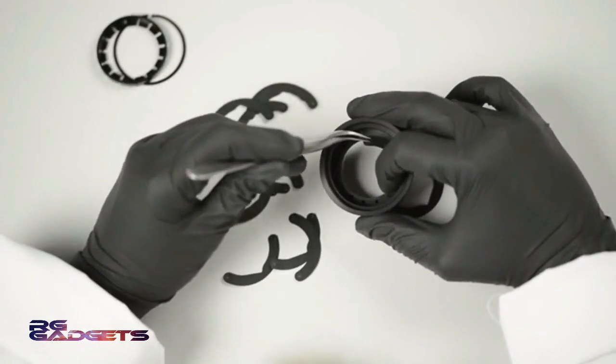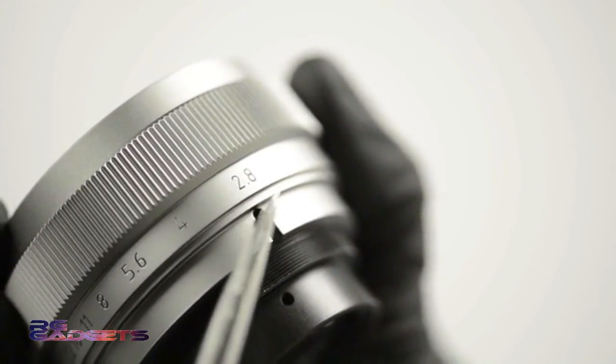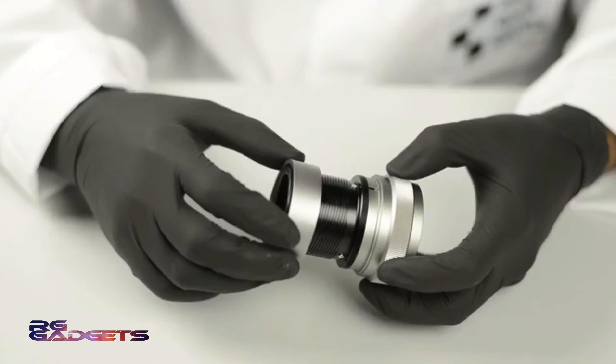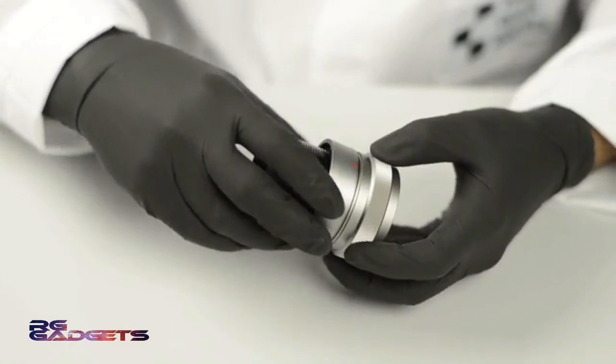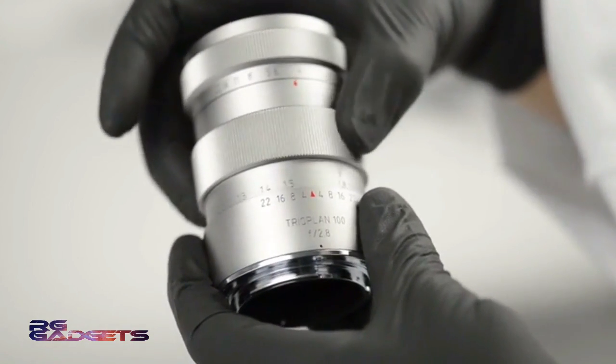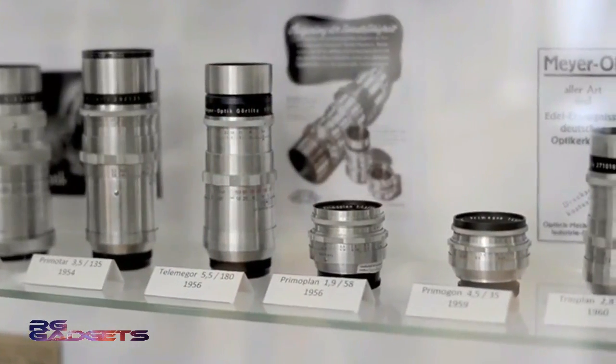We would like to offer all of you our sincere thanks, but we don't want to stop here. Backers have already got their hands on the Trio Plan 100, and the Trio Plan 50 will be shipped very soon. With your help, we can go beyond resurrecting a single series, but we can bring back a whole family of lenses made by this great company and thus fully awaken this famous manufacturer of lenses. Your support has given us great encouragement and we simply cannot wait to present the equally famous brother of the legendary Trio Plan series to you now.